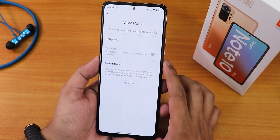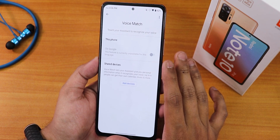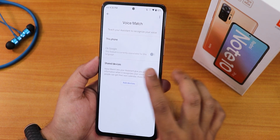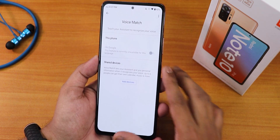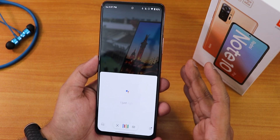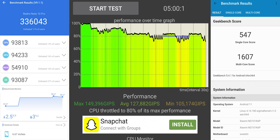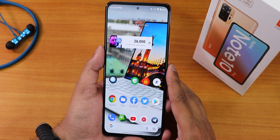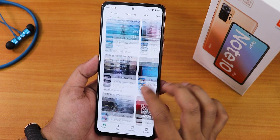In Google Photos you get unlimited backup on this ROM, which is great. However, Google Assistant shows 'OK Google is unavailable' — so you can't use voice match, though you can still trigger it by swiping from the corners. The ROM is very fast and fluid, RAM management is good, and here are the AnTuTu and Geekbench scores with a CPU stress test.